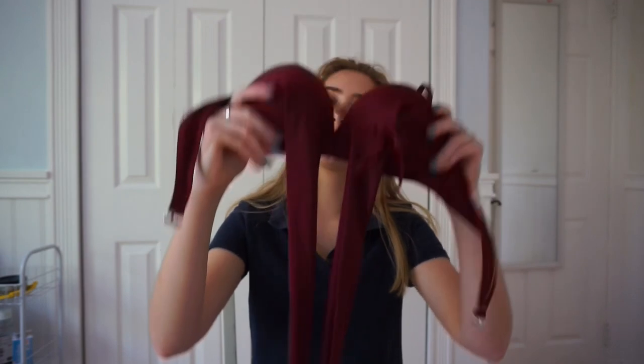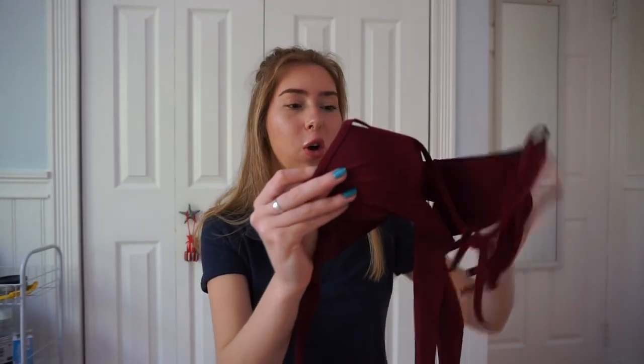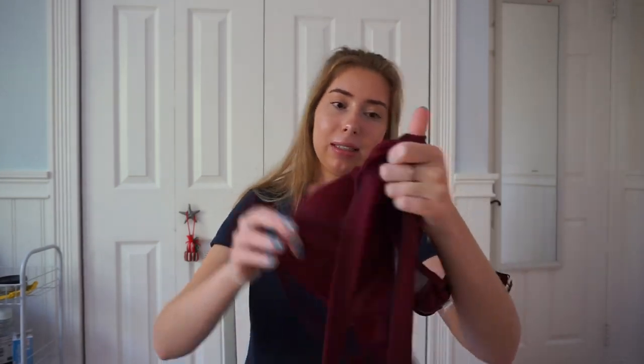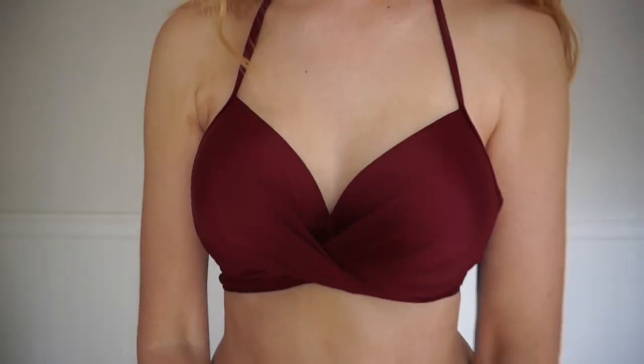So this first bathing suit is really cute. It's like this maroon, tie-around bathing suit. It has a lot of cups in it — it's really thick — so if you don't want to look like you have boobs, then don't get this.